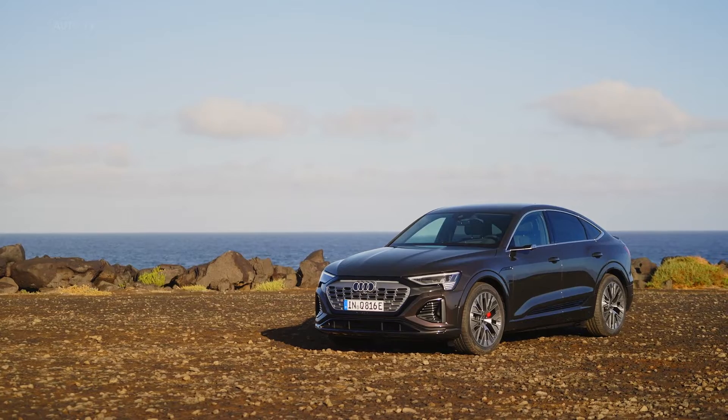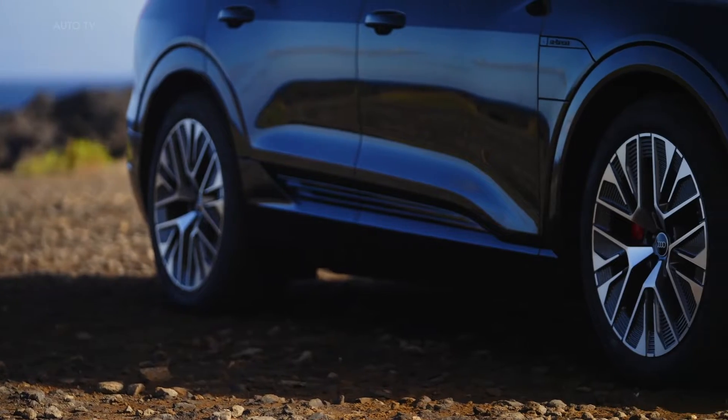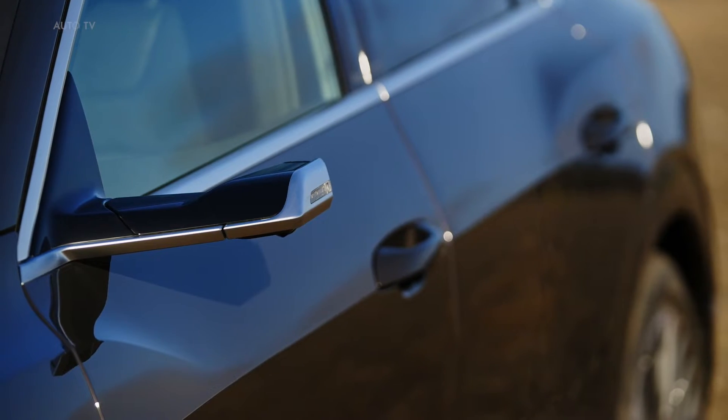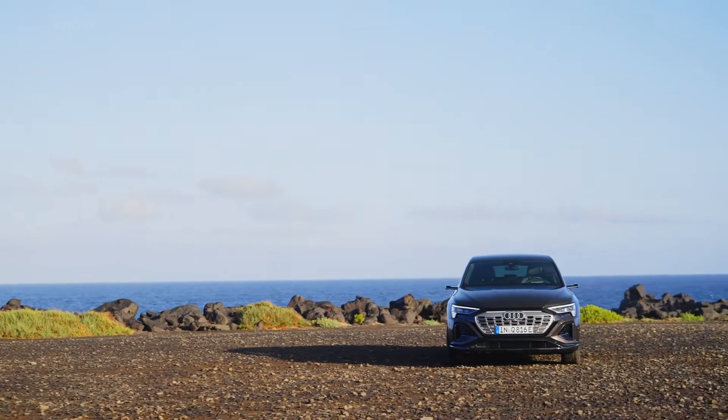The new Audi Q8 e-tron is the latest addition to Audi's electric SUV lineup and aims to continue the success of the e-tron brand. One of the key features of the Q8 e-tron is its improved efficiency and range, with a range of up to 600 kilometers on a single charge.